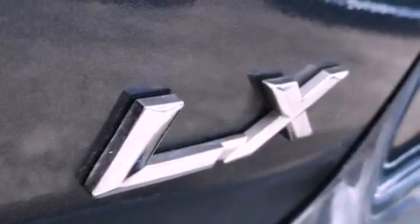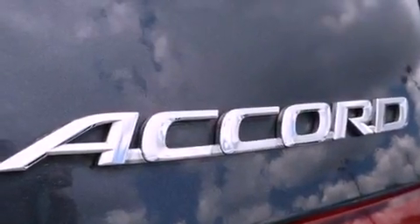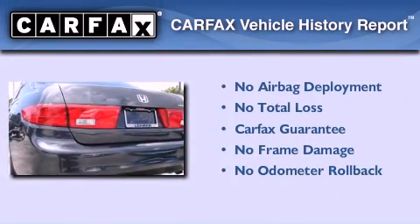With an EPA estimated rating of 34 miles per gallon on the highway, it's easy to see how you can save. Not to mention that this Honda qualifies for the Carfax buyback guarantee.